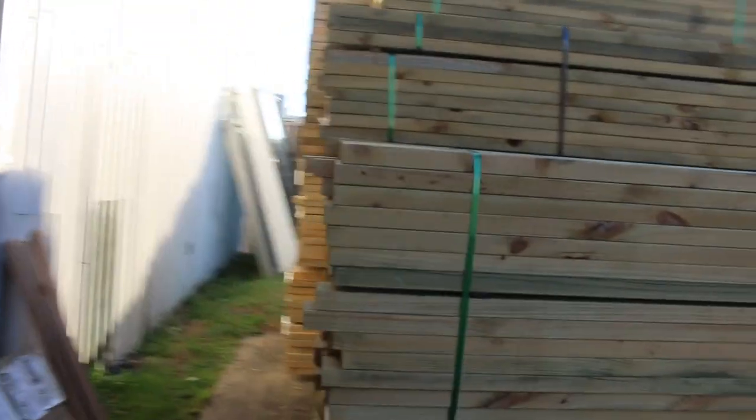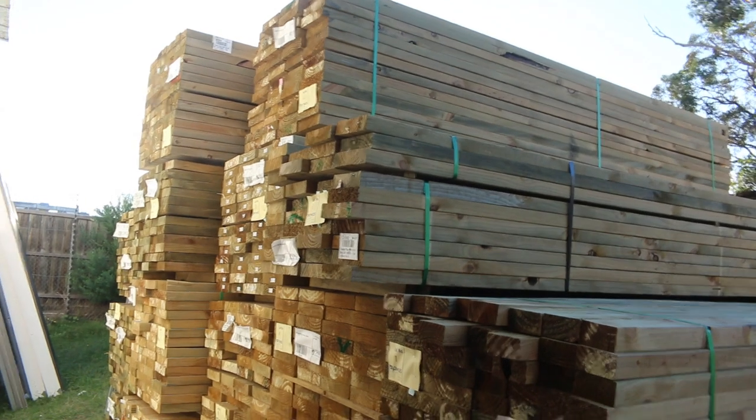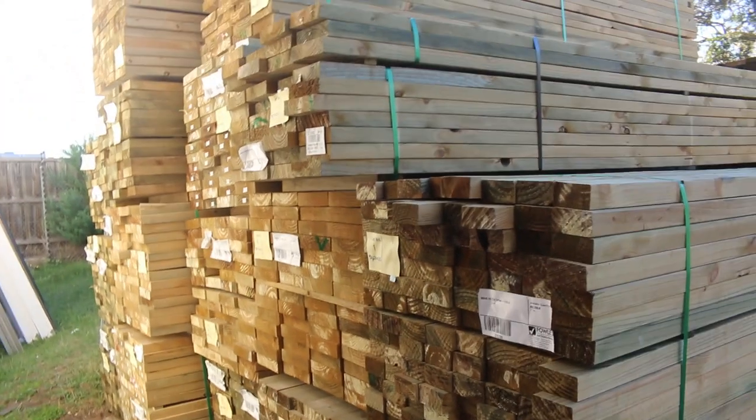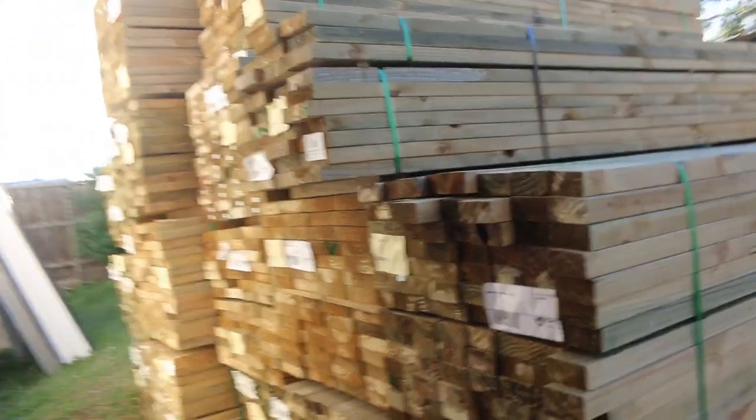Over here is where it starts off tomorrow with a bit of treated pine — 90 by 45 treated pine 3.6s, and also some 140 and 190 by 45s there as well.